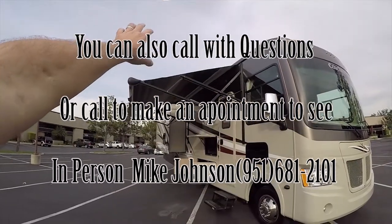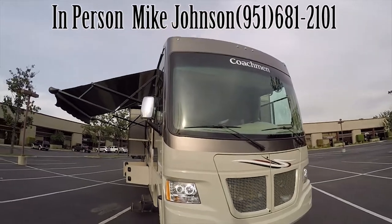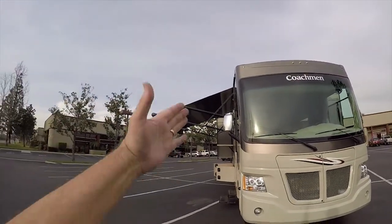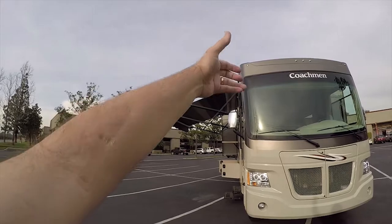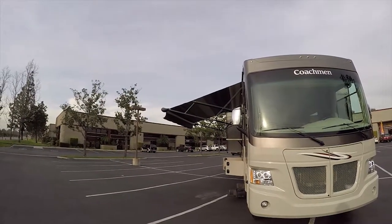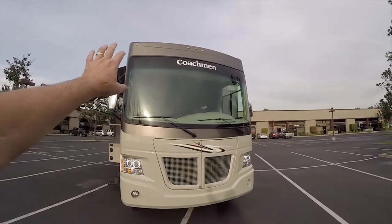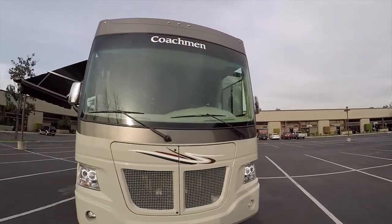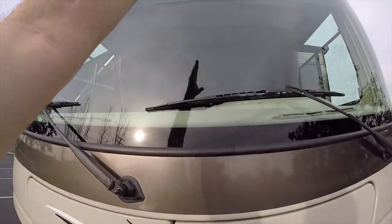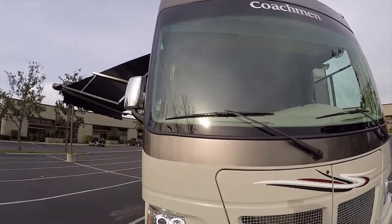It has a power electric main awning, which is a very nice awning. At the press of a button, it'll unwind or wind back up. There's no sticks or rods or levers to fool with. Just hit the button and it winds up. It has a one-piece full windshield — it doesn't have that big bar down the center, so you have unobstructed forward visibility. It's a very clean windshield.